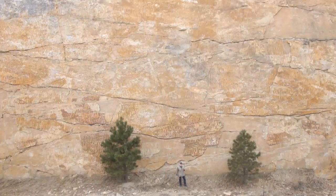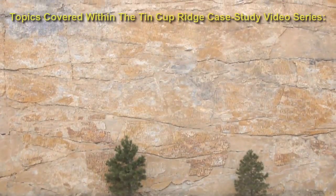We're going to be using data from this area to show how we used a variety of tools within Rockworks to gain a better understanding of the geology within this sliver of the Rocky Mountain Front Range foothills.